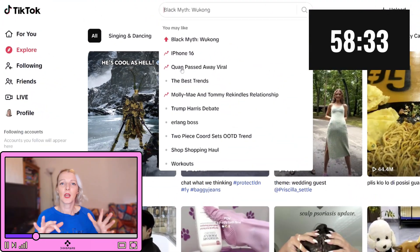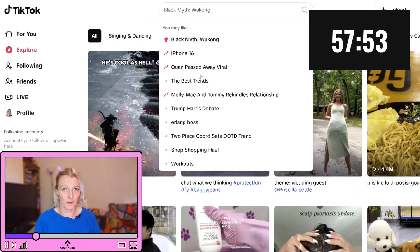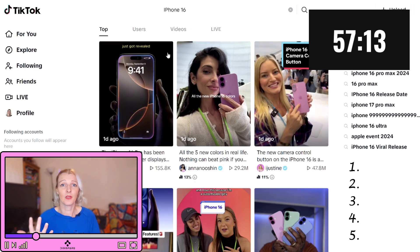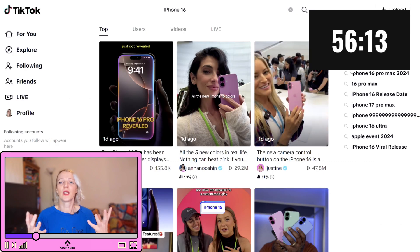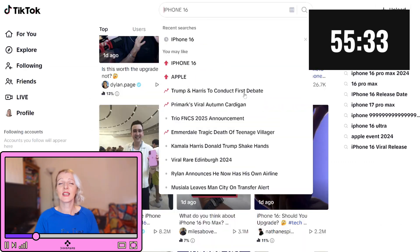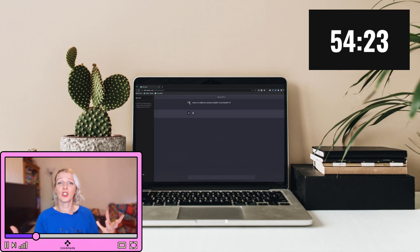Trends come and go faster than the British sunshine does, so it is crucial to stay on top of them. You want to pick five trends that you feel like you could actually use this month. The idea here is to find trends that fit your niche — don't just copy them blindly. Try and find something that feels authentic to you; it's all about making it your own. If your morning caffeine hasn't kicked in yet, that is where ChatGPT can help — just copy the idea and ask to convert it into ideas in your niche.